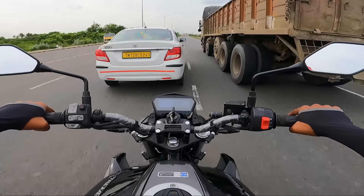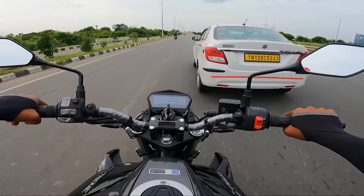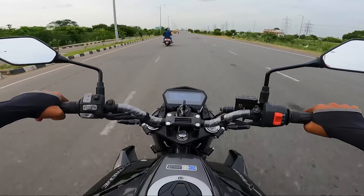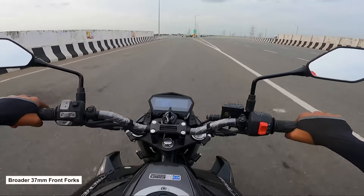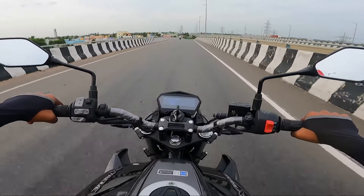Gear shifting is a little smoother with the 5-speed gearbox. However, the gear shifting feel is on the harder side. The clutch is a little softer, and the suspension is also on the softer side, providing a smooth riding experience across various road conditions.